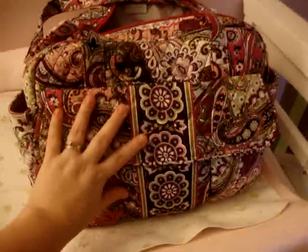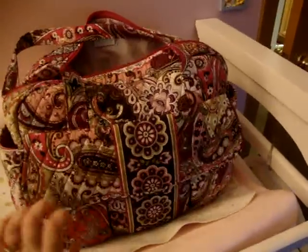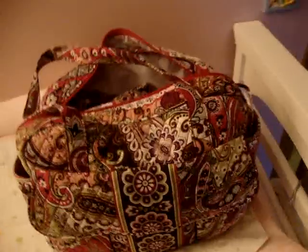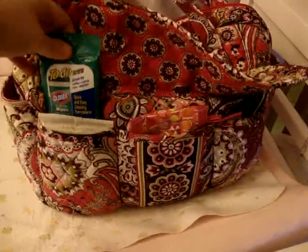Here is my Vera Bradley diaper bag. I have like four diaper bags because now that I'm a mom, I hardly ever carry a purse — your diaper bag becomes your purse. So I like to switch in and out. In the front I just have some medicine, some organic wipes for her hands and face, some Clorox wipes to clean off the table at a restaurant, your butt paste, and a little bit of baby powder.